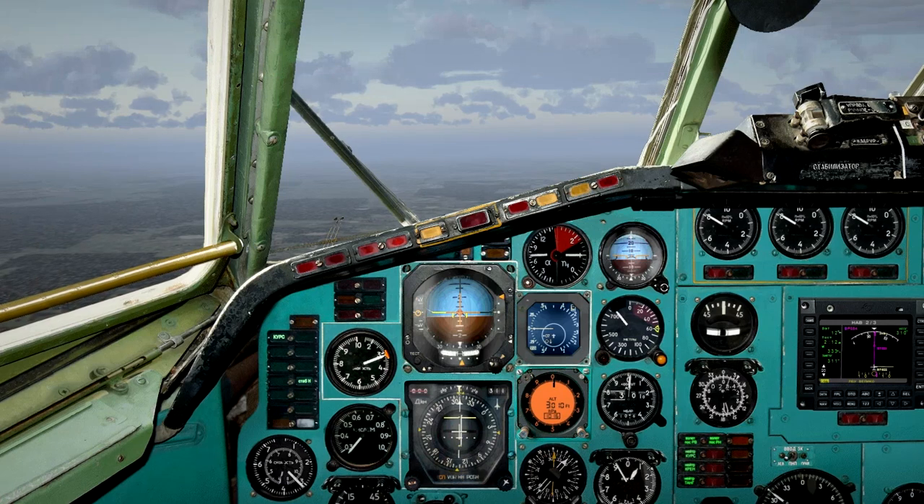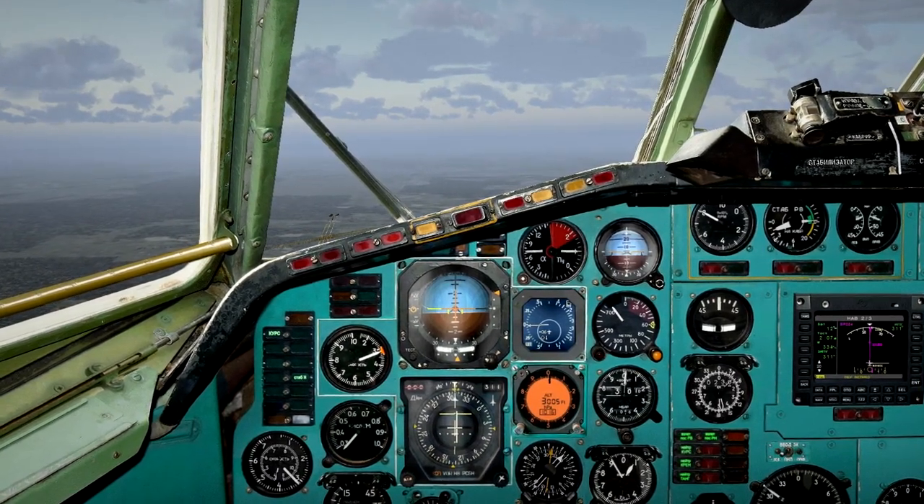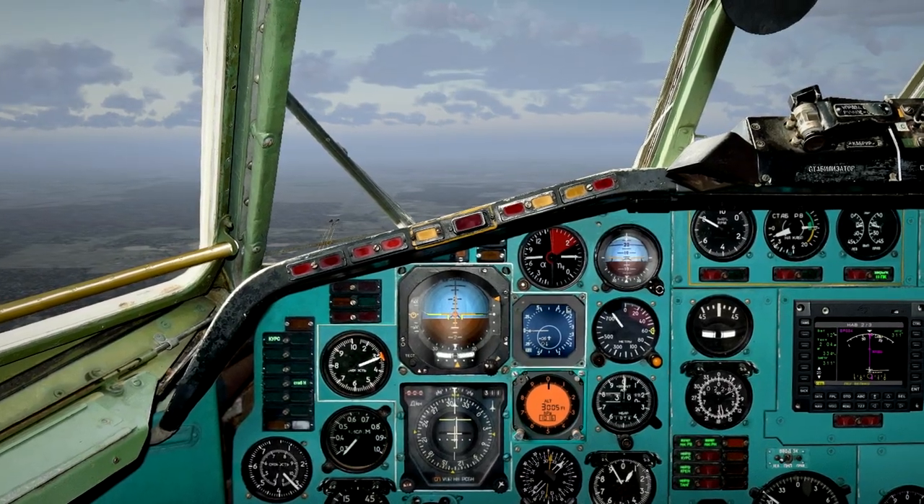Закрылки выпускаются синхронно. (Flaps extending synchronously.)